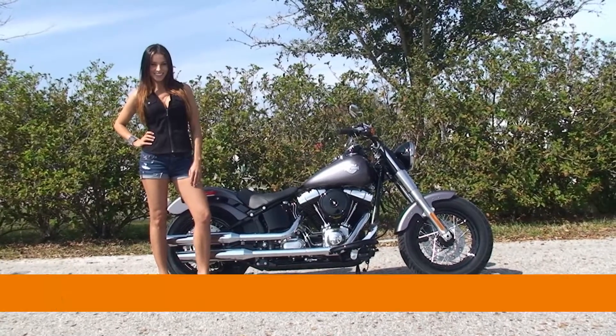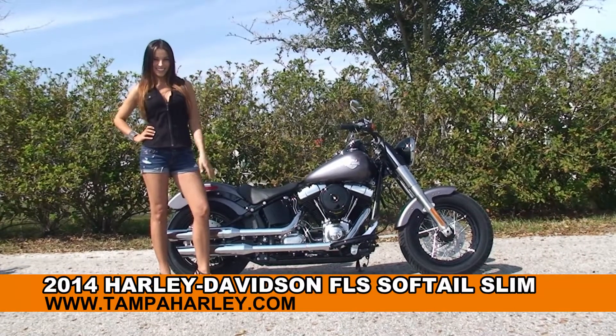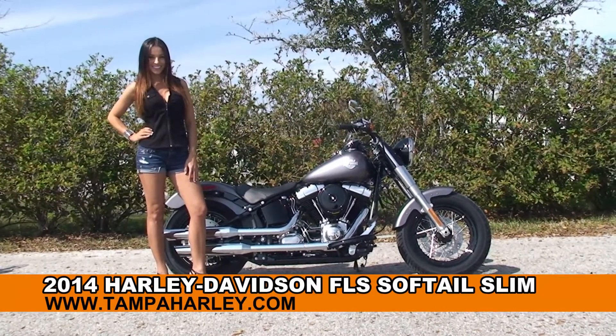Welcome everyone to the world famous Harley Davidson of Brandon. First of all I want everyone to say hello to Stevie, and she's showcasing us this stupendous brand new 2014 Softail Slim.